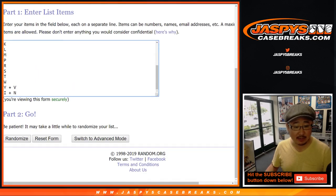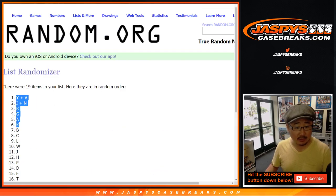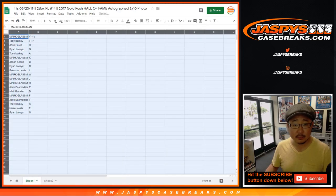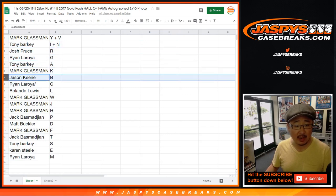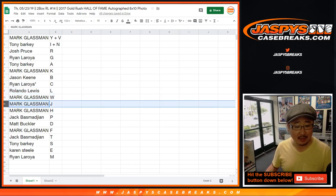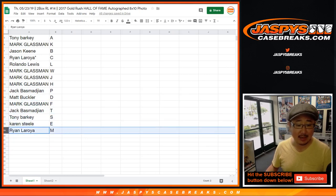And then eight times for the first letter of the last name. Good luck, everybody. We've got two combo letters on top, M on the bottom. Boombox with Y and V. Tony with I and N. Josh with R. Ryan with G. Tony with A. Mark with K. Jason with B. Ryan — last spot mojo — C. Rolando Lewis with L, so if we pull any Rolando Lewises it would go to him. Boombox with W, J, H. Jack with P. Matt with D. Mark with F. Jack with T. Tony with S. Karen with E. And Ryan with the letter M.